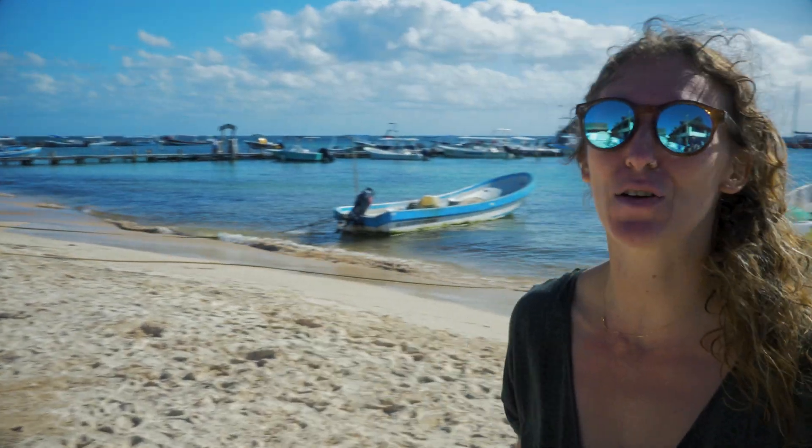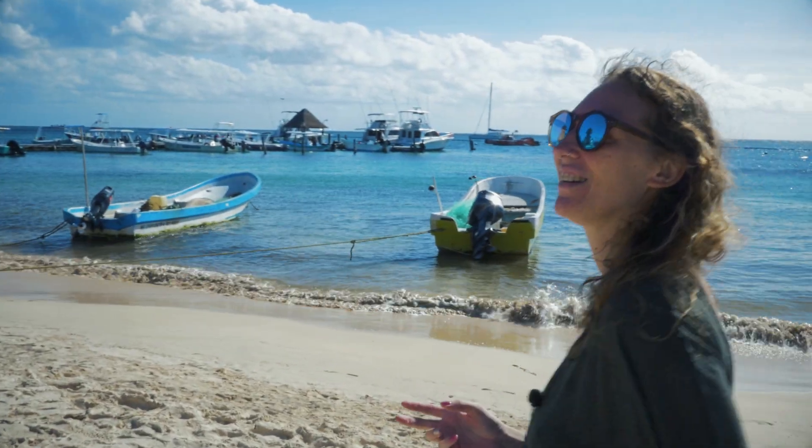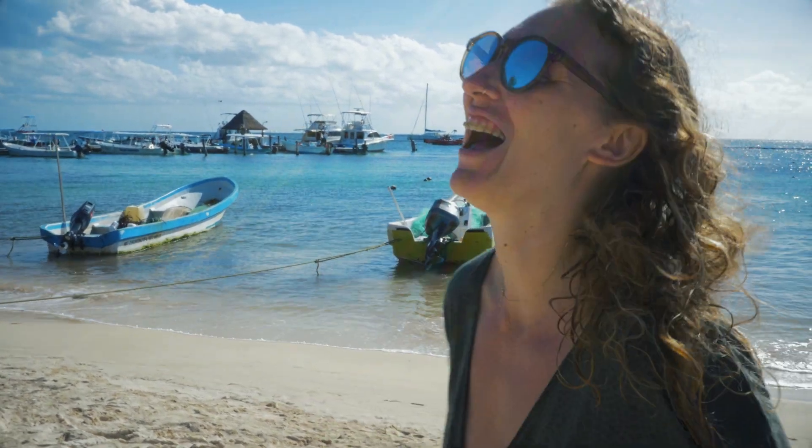We just finished the sea snorkeling part of the tour here in Puerto Morelos — it was amazing! We saw a baby turtle, probably the smallest turtle I've ever seen apart from ones when they first hatched. We saw an eagle ray, some stingrays, porcupine fish, angel fish, so many fish. And there are incredible coral formations here in Puerto Morelos, which is one of the best things about snorkeling here. Now we're heading to Cenote Zapote to check out three different cenotes.